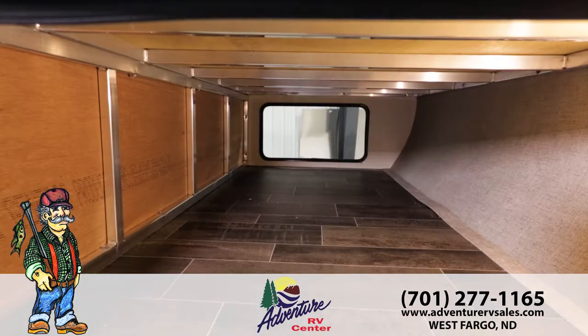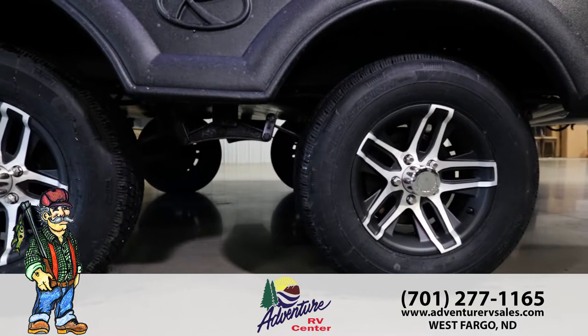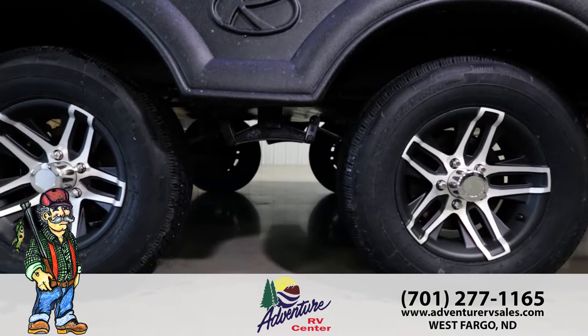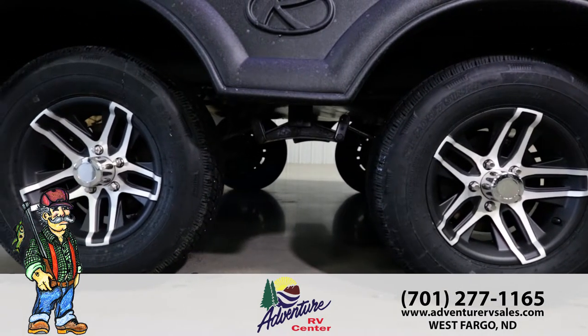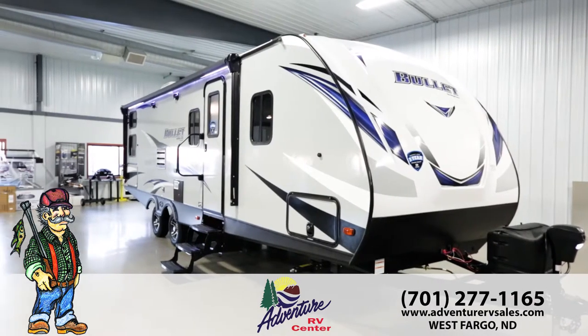Largest in class pass-through storage guarantees room for all your camping gear. Bullitt is the only trailer manufacturer with 43 inches between axles, which gives you greater towing stability and reduces tire wear, and the aluminum wheels complete the upscale design.